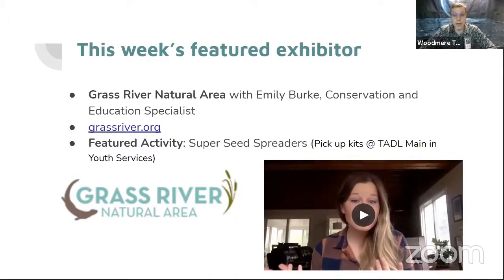You may be able to see on that logo there — they have a lot of great otters. There's a fun otter video on their homepage if you go to grassriver.org. That's G-R-A-S-S-R-I-V-E-R dot org. Emily is going to talk today about super seed spreaders, and she even dropped off some kits at the main library here at Tattle for anyone to pick up and practice some super seed spreading of your own.